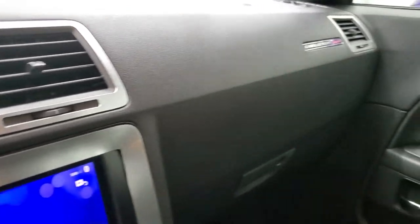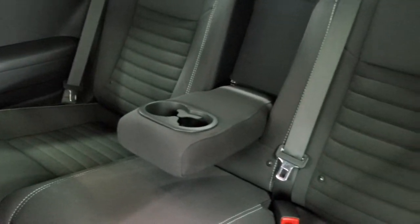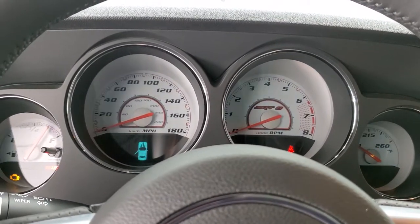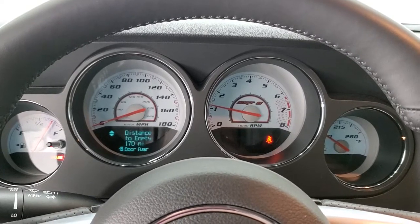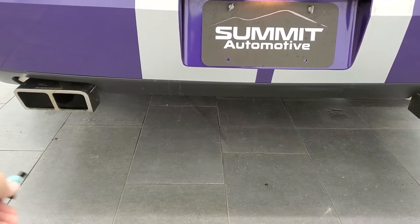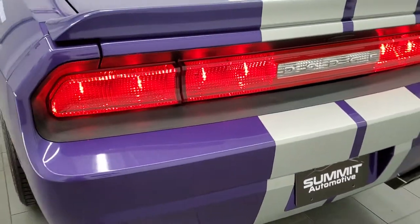We'll take a quick look at the back seats, then we'll start it up and listen to that Corsa exhaust, and then take a look under the hood. The back seats are just as clean as the front seats — no rips or tears back there. It does have the latch child safety system for any child car seats you may want to put back there, and those seats do fold down. No check engine lights or anything like that. Sounds really good.